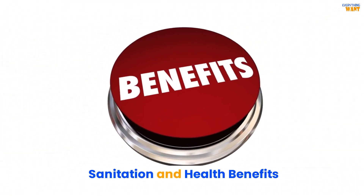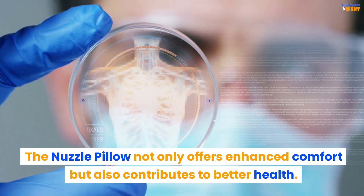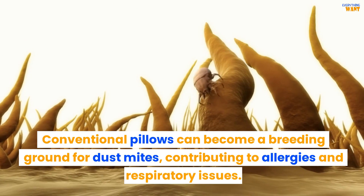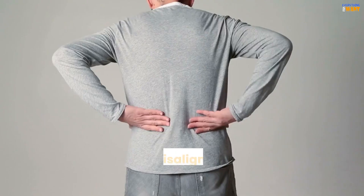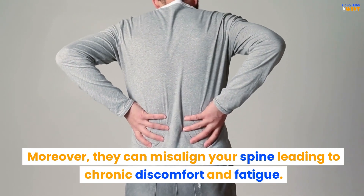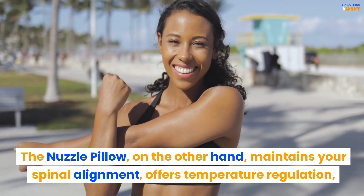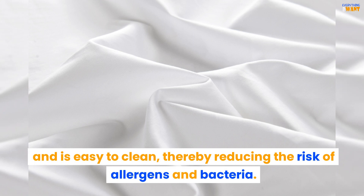The Nuzzle Pillow not only offers enhanced comfort but also contributes to better health. Conventional pillows can become a breeding ground for dust mites, contributing to allergies and respiratory issues. Moreover, they can misalign your spine, leading to chronic discomfort and fatigue. The Nuzzle Pillow, on the other hand, maintains your spinal alignment, offers temperature regulation, and is easy to clean, thereby reducing the risk of allergens and bacteria.